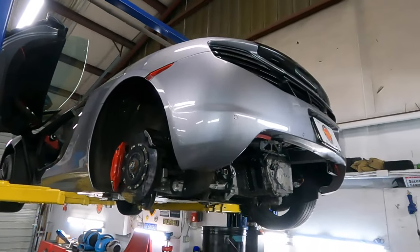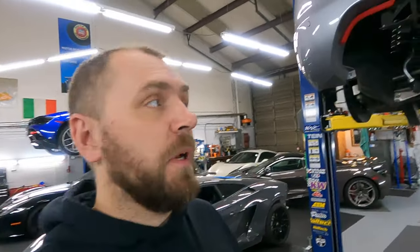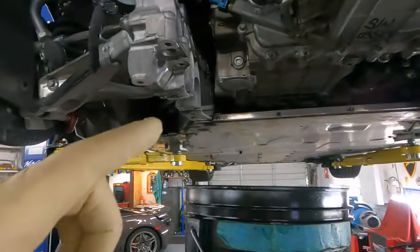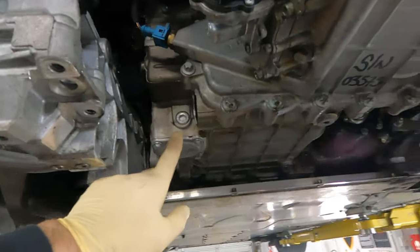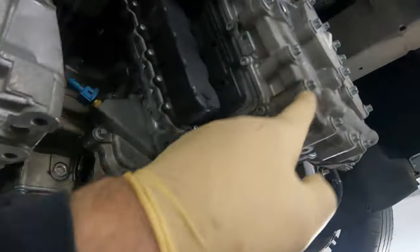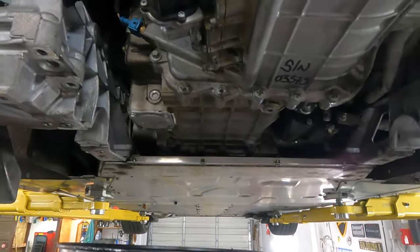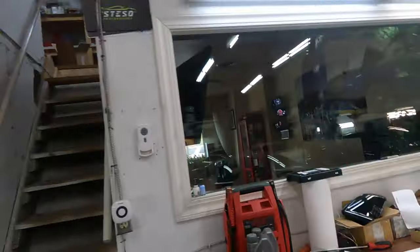Today we have a McLaren MP4 Spider in for service - transmission service. The car has a problem with hard shifting and an issue with the rear air brake. At 50K miles we decided to do a transmission flush - clutch and gear oil flush. Just want to mention a few things: this is the clutch side and that filter has already been replaced. This is the gear side.